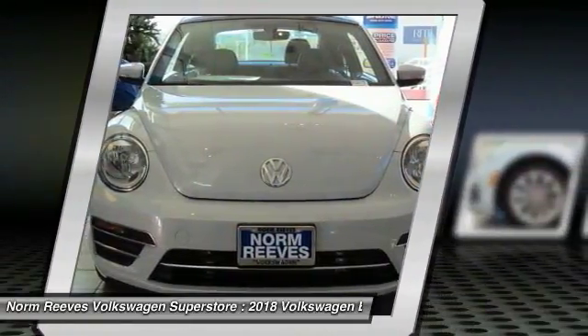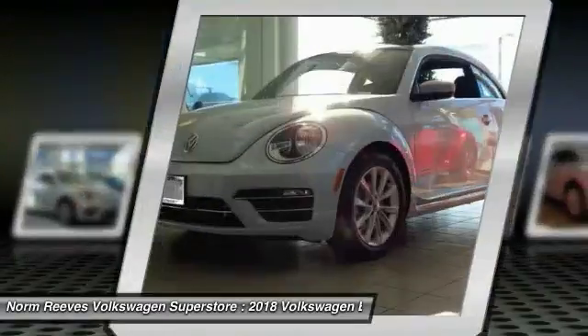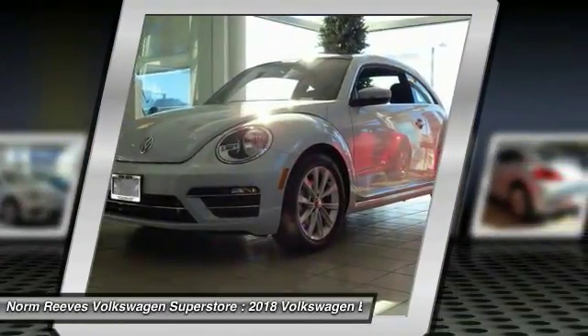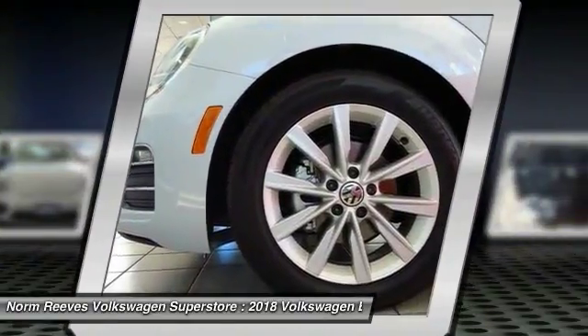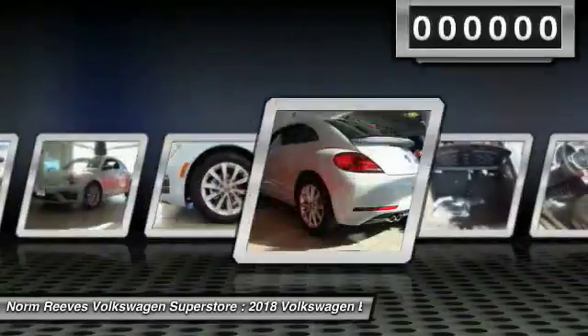The Volkswagen Beetle is among the top 10 best-selling nameplates of all time, ranking right up there with the Ford Model T in terms of numbers sold. The design of Volkswagen's Beetle captures the essence of the original bug.